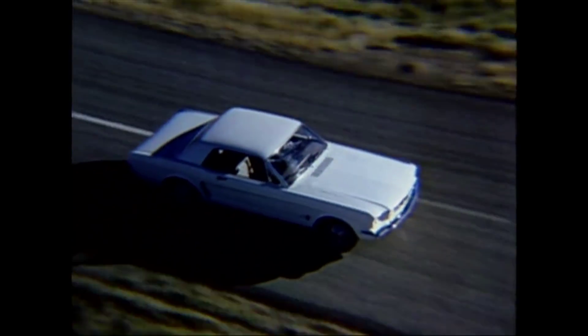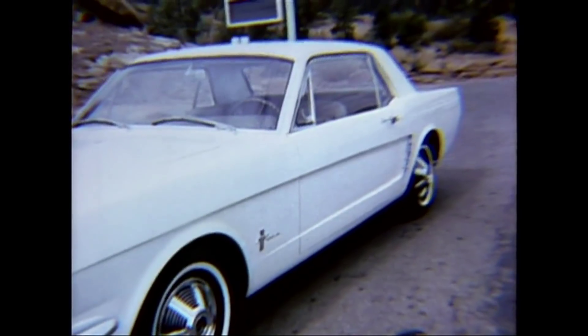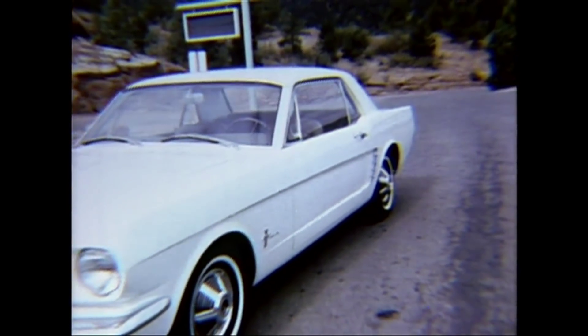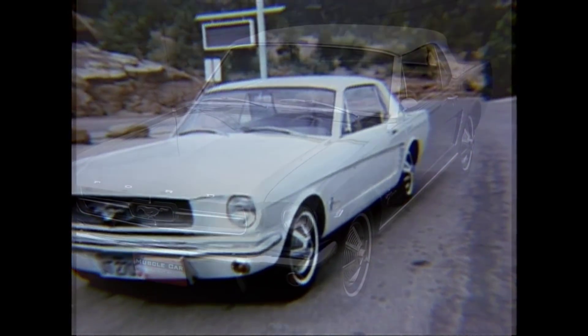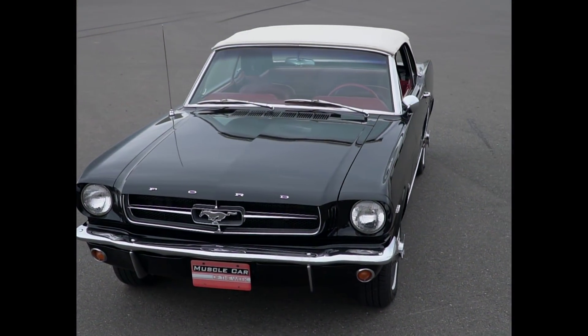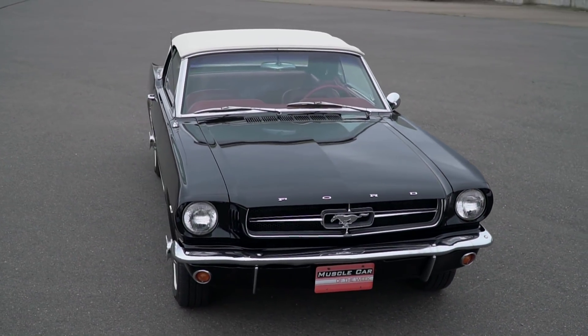The Mustang proved that the youth market — in this case the huge baby boomer youth market — was hungry for something fresh and exciting to drive, with over 680,000 Mustangs sold from the 1964-and-a-half release to the end of 1965. So let's take a look at our feature car: a 1964-and-a-half Mustang 289 convertible.